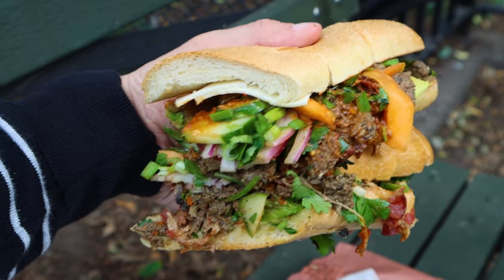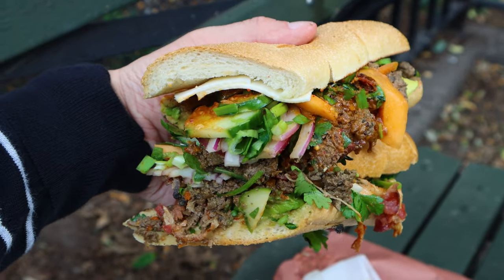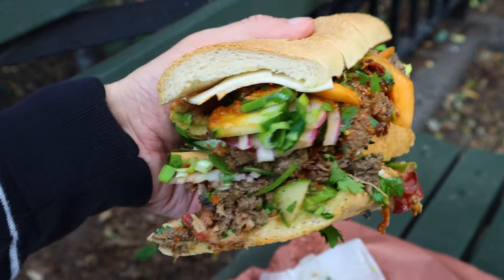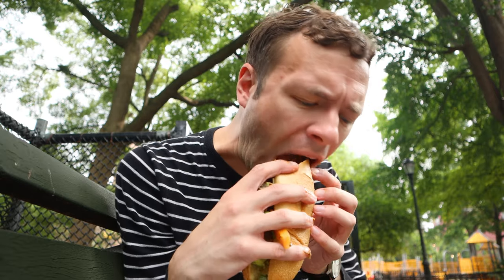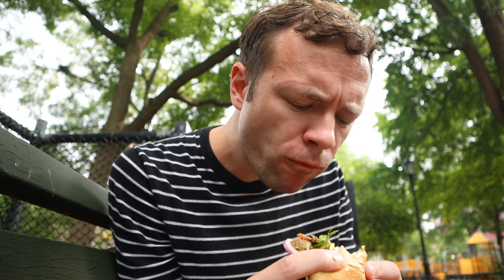Oh yeah, look at this. This is beautiful. Looks like some good bread too. It's just packed with stuff. Here we go — first bite. This is a good sandwich.